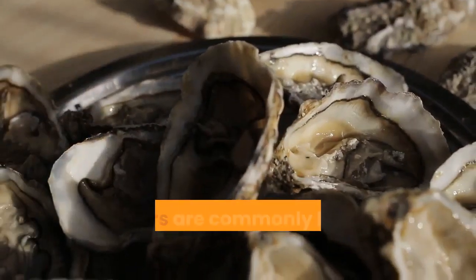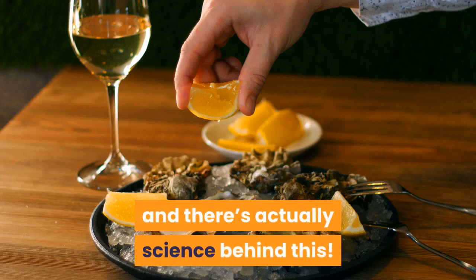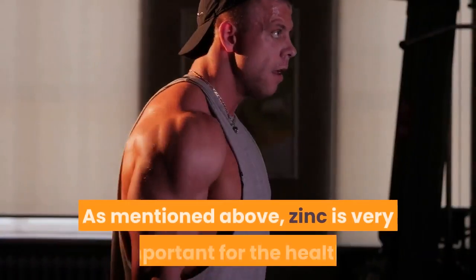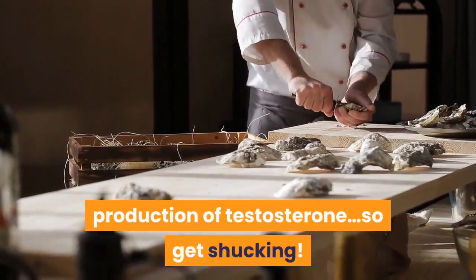Oysters. Oysters are commonly known as an aphrodisiac, and there's actually science behind this. Testosterone increases your libido and oysters are naturally high in zinc. As mentioned, zinc is very important for the healthy production of testosterone, so get shucking.